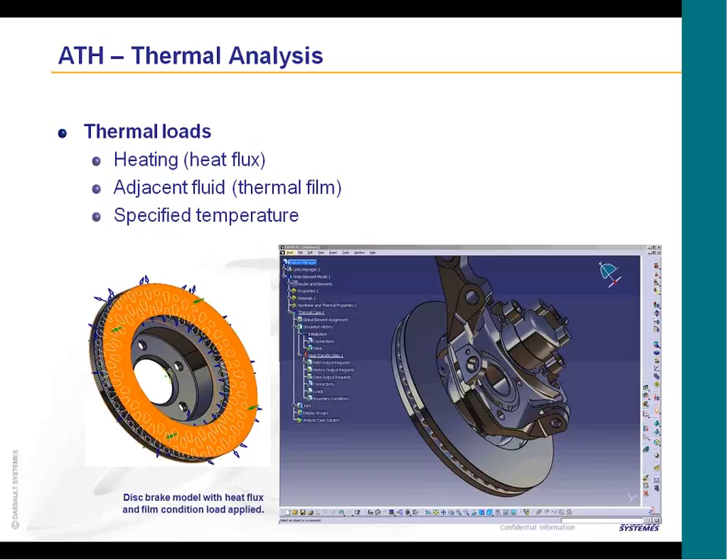For thermal loads, you can put in a heat flux if you have some sort of heat generation. Or adjacent fluid or thermal film conditions — if you have some sort of fluid flow across the surface, we can incorporate that type of effect. It won't model the flow of the fluid, but if you know what the adjacent or thermal film condition is, you can put that on there and do your heat transfer analysis. You can also specify particular temperature points.